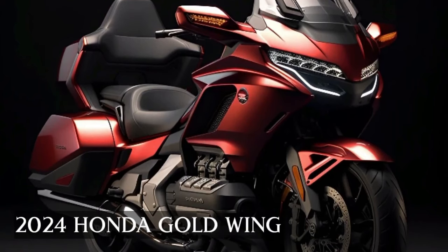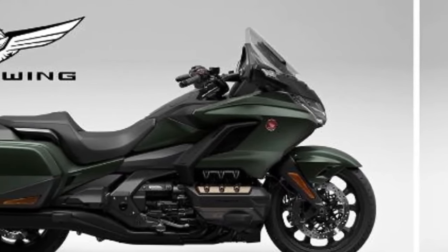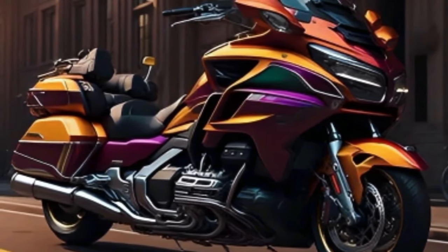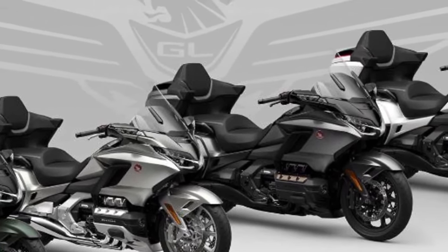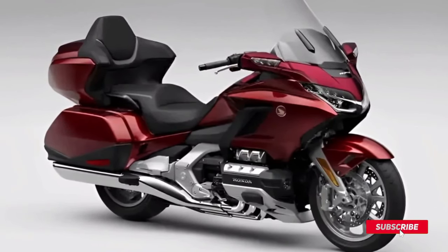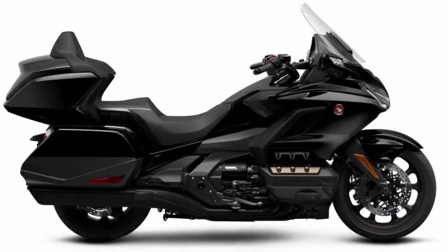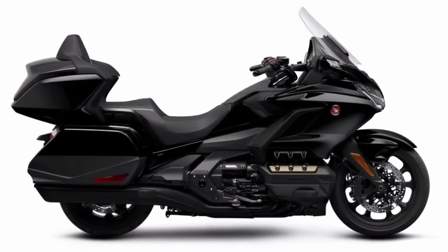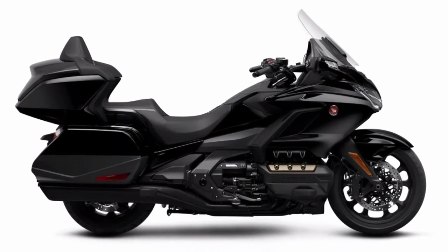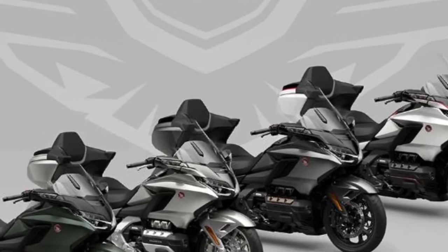Welcome back to Moto ADV channel. Today we're covering the 2024 Honda Gold Wing first look review. Honda has announced updates for the Gold Wing with four trim levels available: Gold Wing Automatic DCT, Gold Wing Tour Airbag Automatic DCT, Gold Wing Tour, and Gold Wing Tour Automatic DCT. It's expected to get updated lines, colors, technology, and new character detail updates.